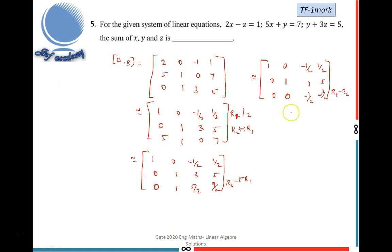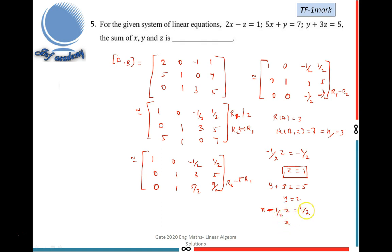By back substitution: from row 3, (−1/2)Z = −1/2, so Z = 1. From row 2, Y + 3(1) = 5, so Y = 2. From row 1, X − (1/2)(1) = 1/2, so X = 1. Therefore X = 1, Y = 2, Z = 1, and X + Y + Z = 4. The final answer is 4.